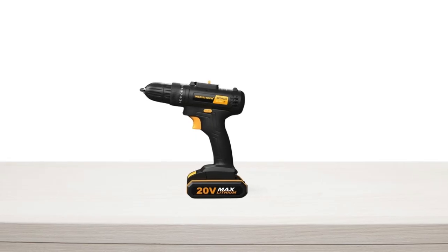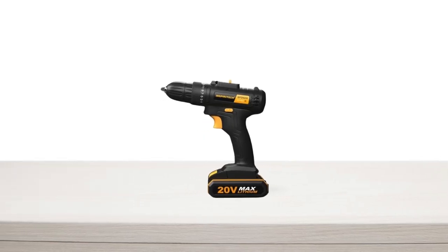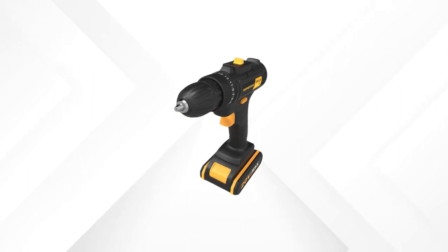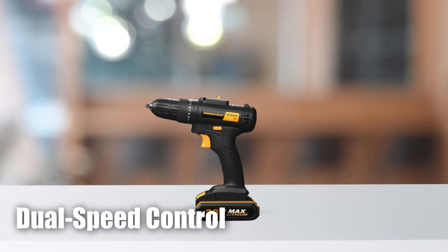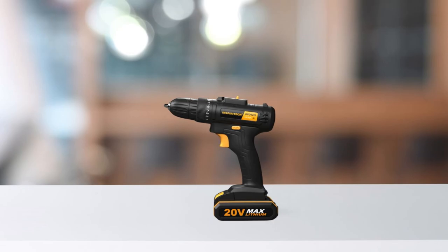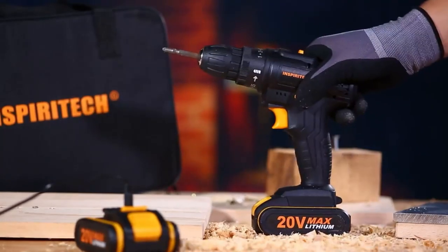Overall, the Inspiritec 20V Max Cordless Drill is a reliable and versatile tool that's perfect for both professionals and DIY enthusiasts. With its powerful torque, dual-speed control, and range of accessories, it's an excellent investment that will make your life easier and your projects more successful.